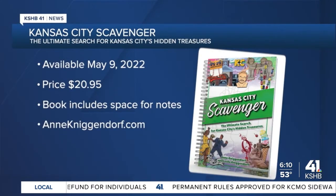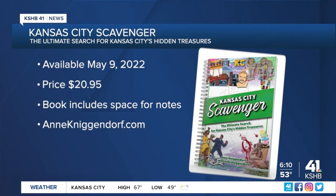Here's what the book looks like. The publisher designed Kansas City Scavenger to be an activity book — maybe even something you leave in the car and come back to over time. It'll be available to buy Monday, May 9th for 21 bucks. Talk about an interactive history lesson — that'd be fun. Really cool.